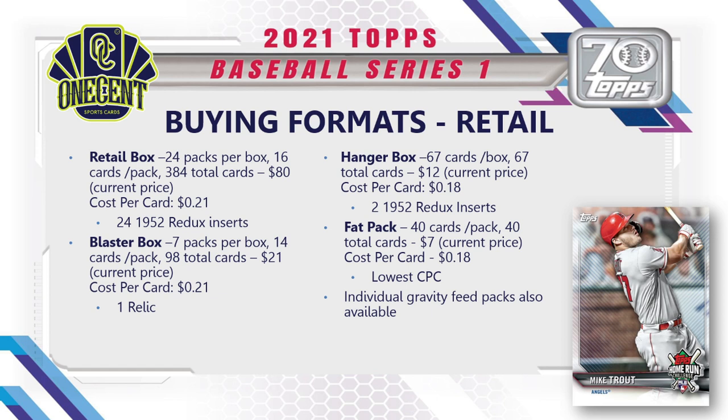There are also tens — 40 cards for around $15 — which are highly sought after because they include a few chrome cards not found in fat packs. Individual gravity feed packs will also be available, along with additional formats depending on where you shop, including possible blister packs and other surprises.